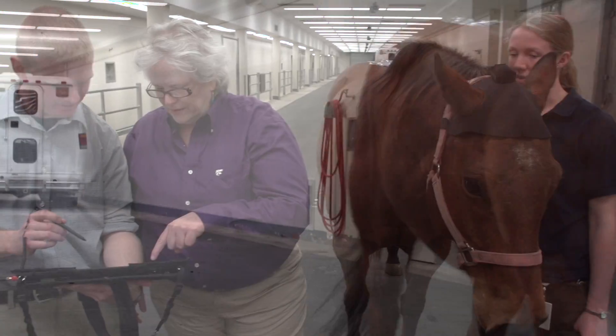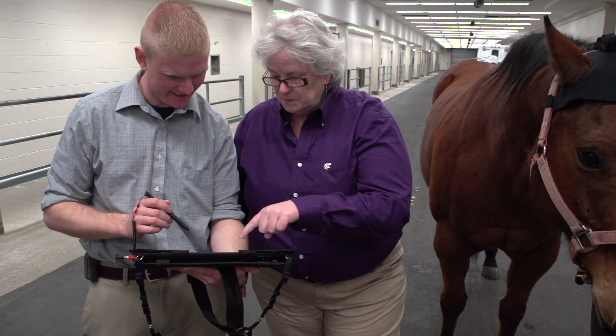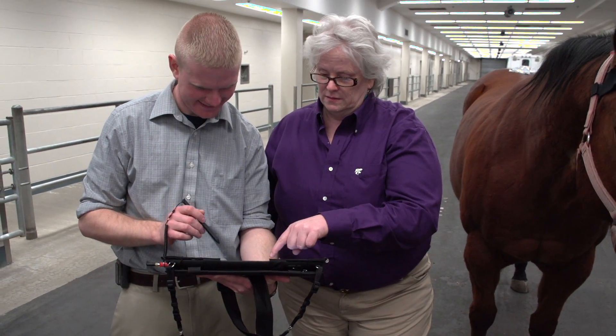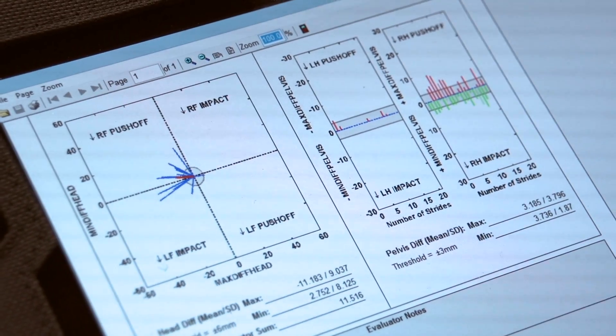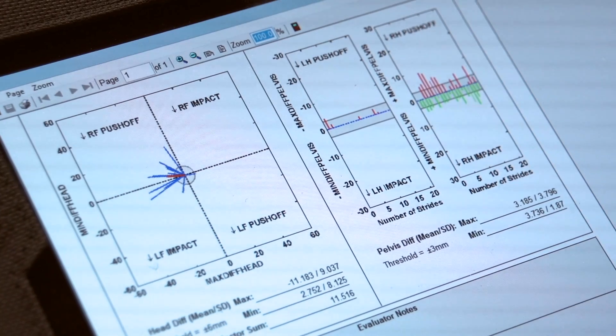The Lameness Locator was purchased by the VHC in late 2014. Developed at the University of Missouri and offered by Equinosis, the Lameness Locator system has been adopted in a growing number of veterinary hospitals and clinics around the world.